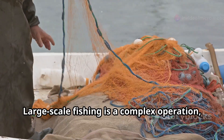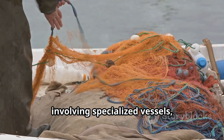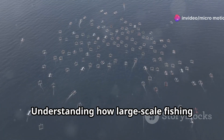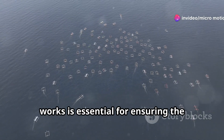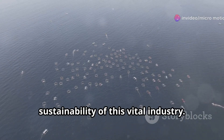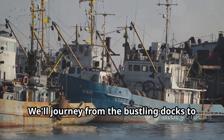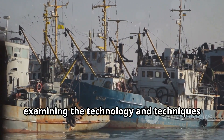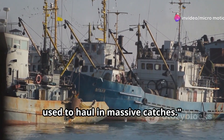Large-scale fishing is a complex operation involving specialized vessels, sophisticated gear, and skilled crews. Understanding how large-scale fishing works is essential for ensuring the long-term health of our oceans and the sustainability of this vital industry. We'll journey from the bustling docks to the open ocean, examining the technology and techniques used to haul in massive catches.